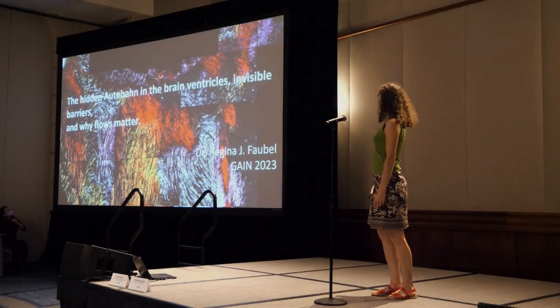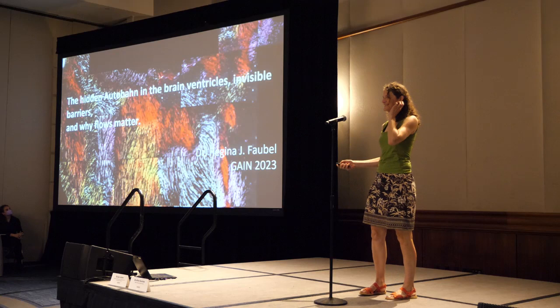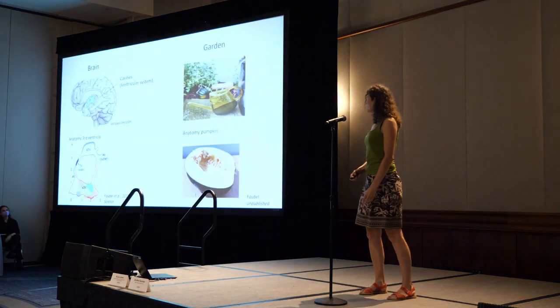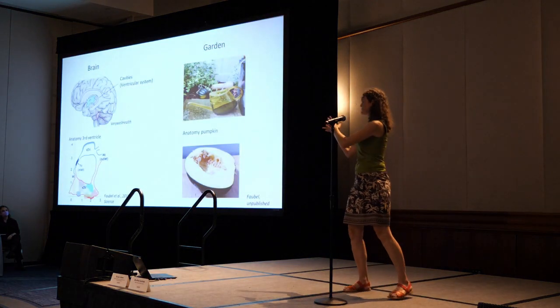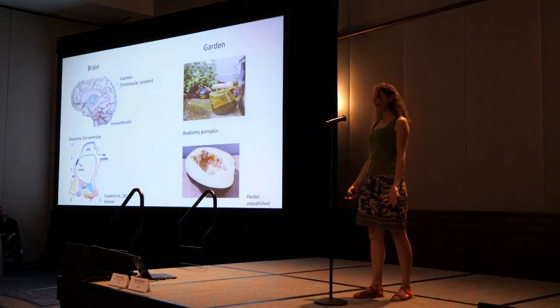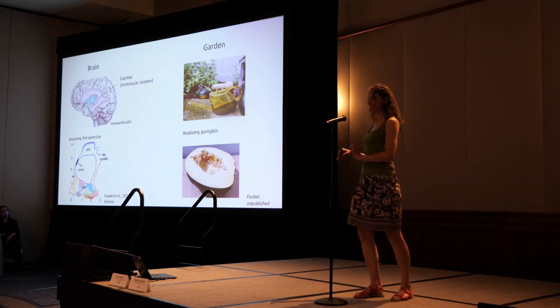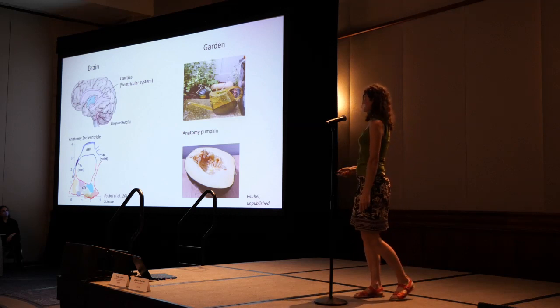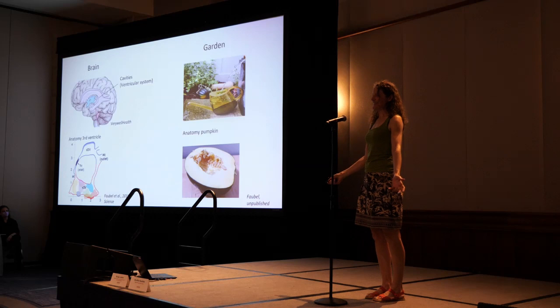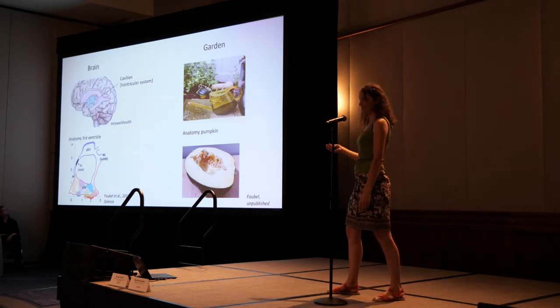I'm going to present about the hidden auto-balance brain, invisible barriers and why flow matters. At the beginning of my PhD I made brain research my career and gardening my hobby. This year I'm on sabbatical, so I make gardening my job and brain research my hobby. I'm here to present the common concepts between gardening and the brain ventricular system.